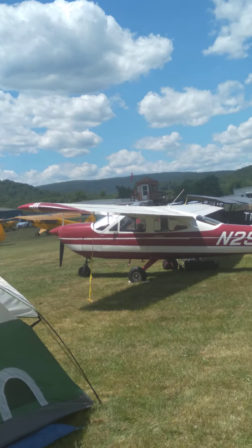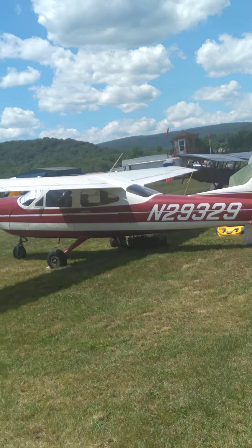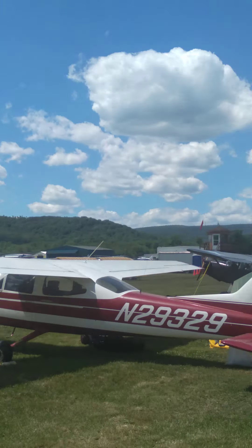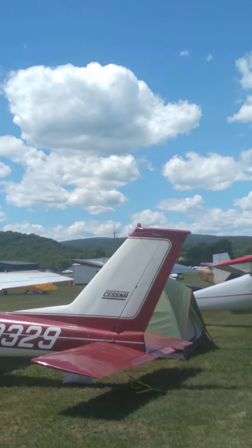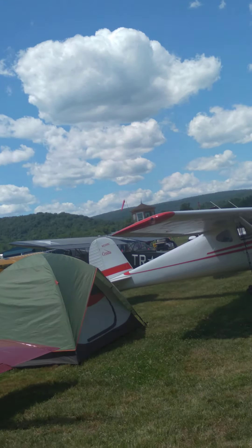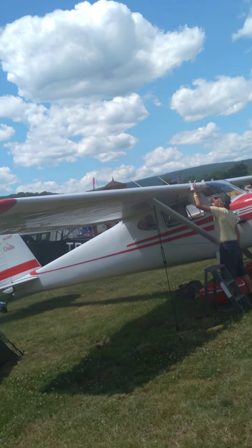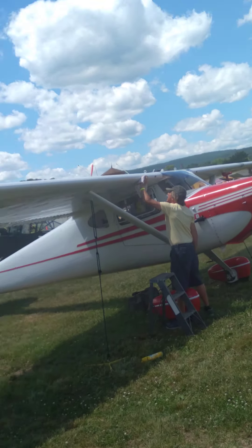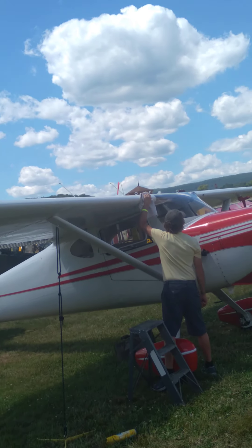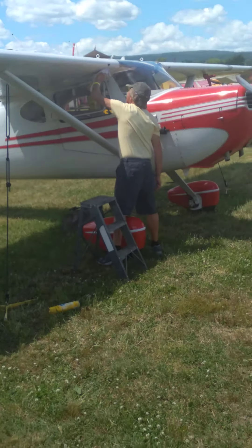I just want to show you what it looks like in here. I wonder — the Cessnas weren't built here. The Cubs were built in this area — the Cessnas? I'm not sure about that.